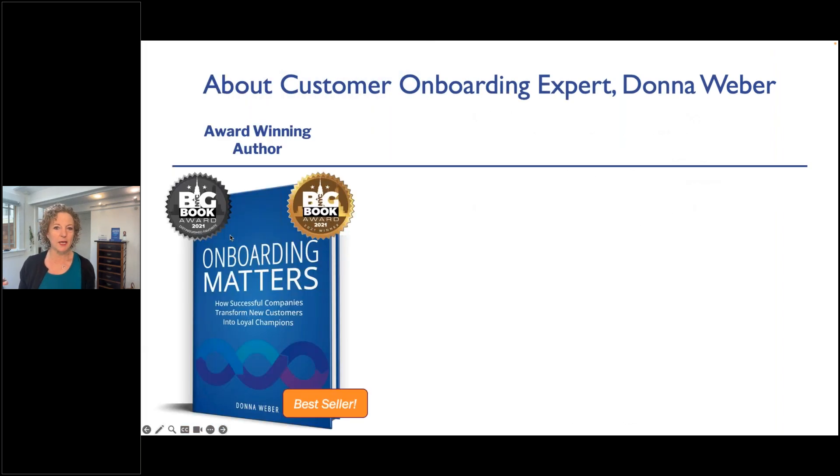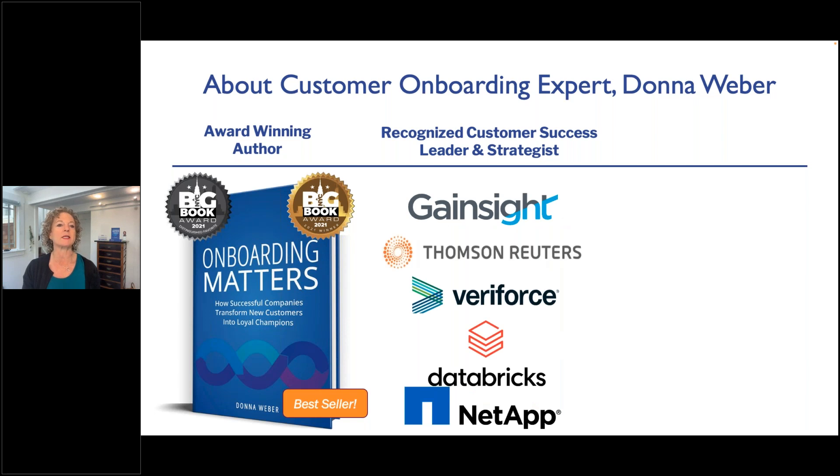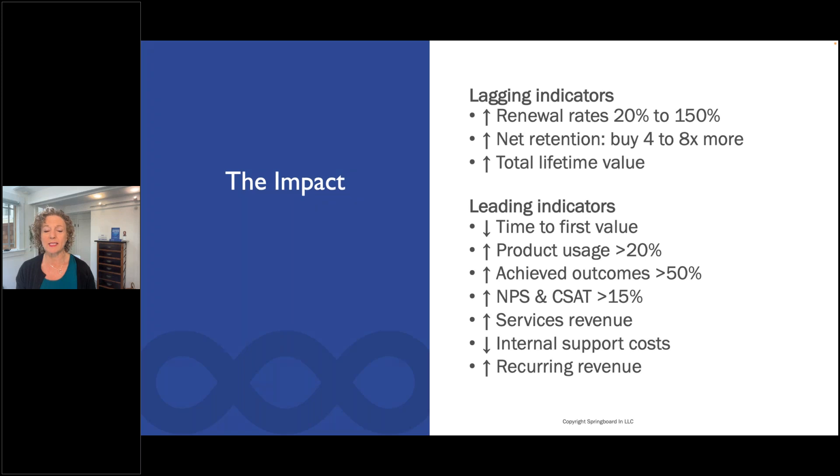Just a bit about me: I'm based in Northern California. I wrote the book Onboarding Matters, which goes into a lot of detail on what we're covering today. Here's a handful of companies I've worked with. I help high-growth companies transform new and existing customers into loyal champions. When I'm not helping companies grow, I love the outdoors — hiking, just getting into mountain biking, and whitewater kayaking on the American River in California. These are the results of what we're talking about today: improving renewal rates, increasing net retention, increasing customer lifetime value, decreasing costs, and increasing product usage.